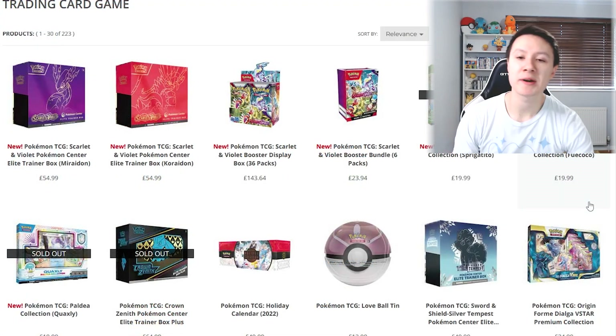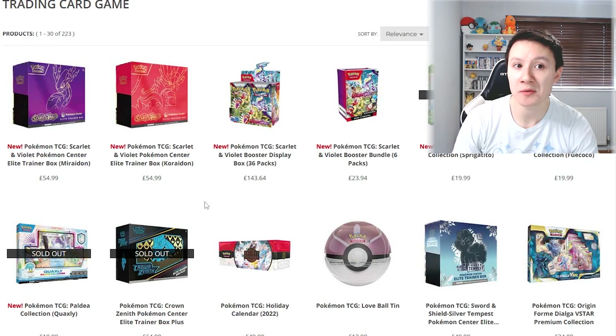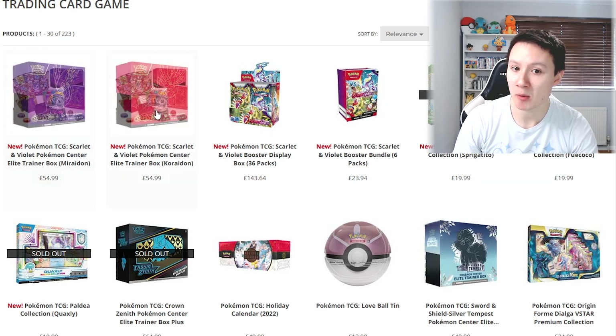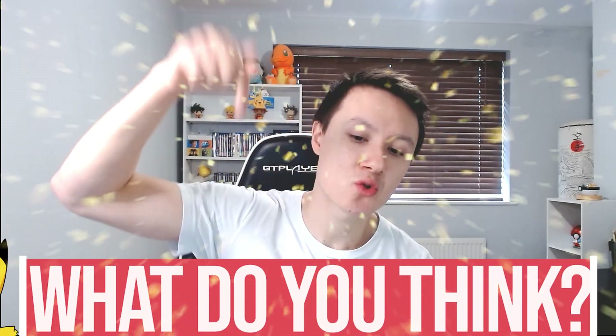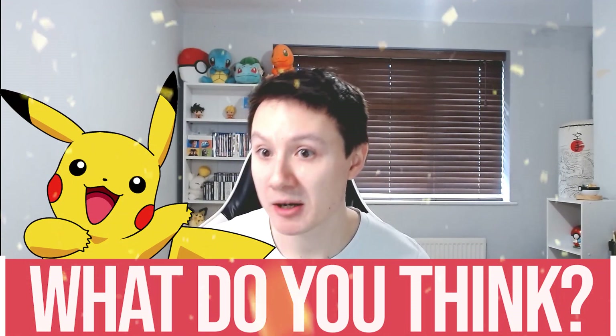You can already pre-order some of the Scarlet and Violet products. On the Pokemon Center website, you can pre-order the Elite Trainer Boxes, the Booster Box, and the Booster Bundle. I would love to know what you guys think about the brand new Scarlet and Violet set, so make sure to leave a comment down below. If you want more content, you can click on one of these two videos up here. Hope you have an amazing day and I will see you in the next video.